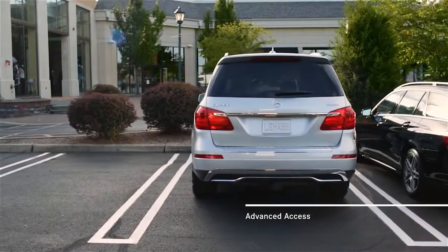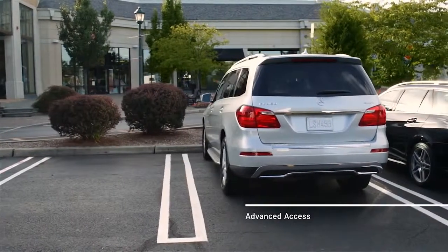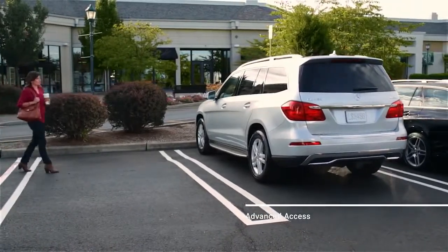Everyone could use a helping hand from time to time. With advanced access systems, your Mercedes-Benz is always ready to welcome your arrival and ease your departure.